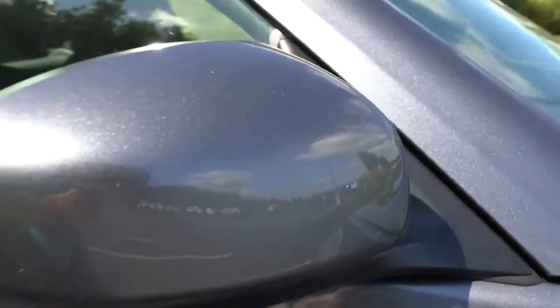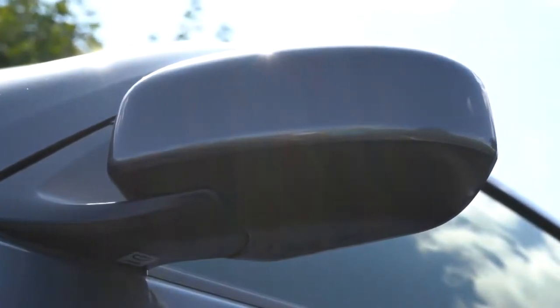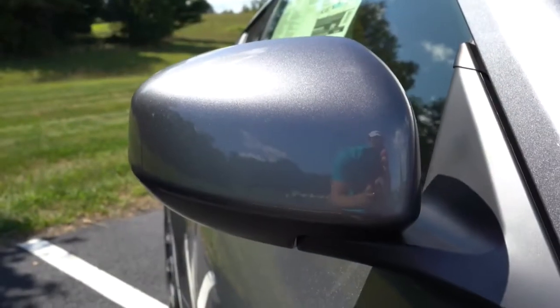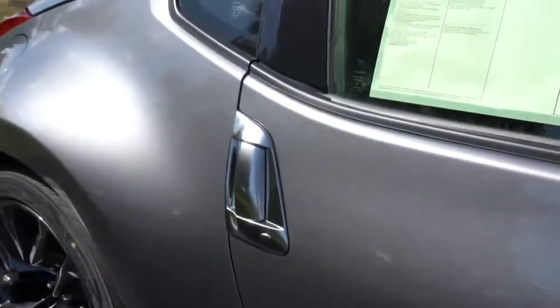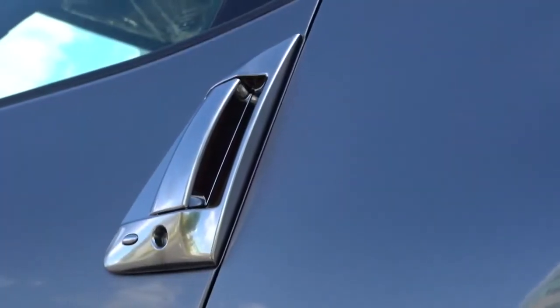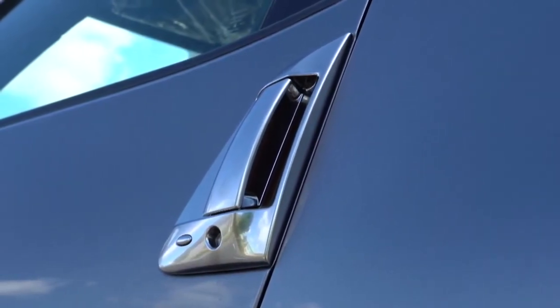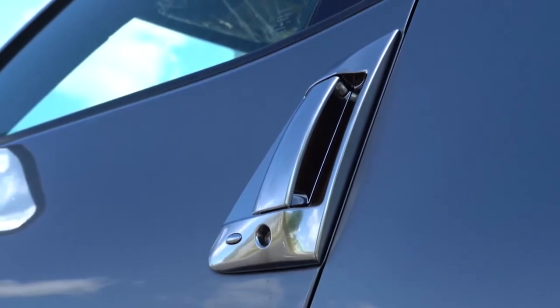The side mirrors are body-colored, power-adjustable on every trim level, and heated from the Sport trim and up. Also worth mentioning: the aluminum door handle — it's vertical rather than horizontal like most vehicles, and of course it's aluminum, so it really stands out. I actually love those door handles.